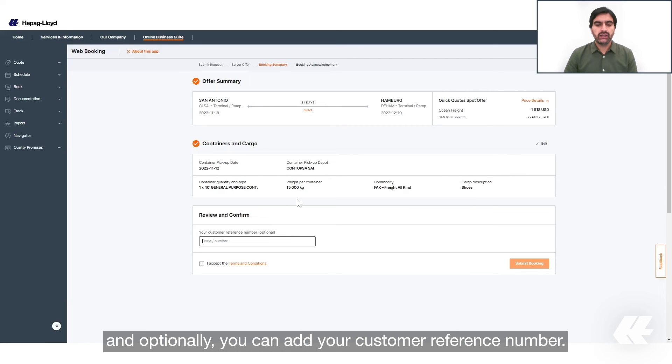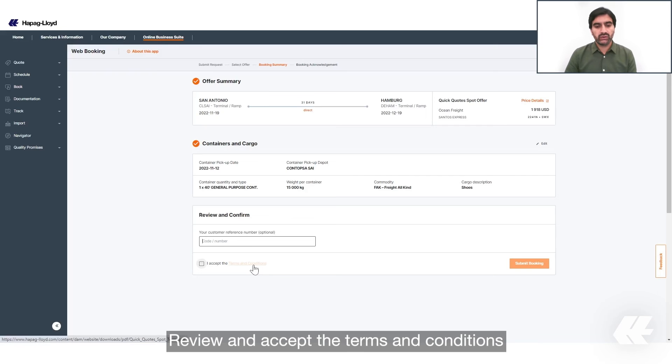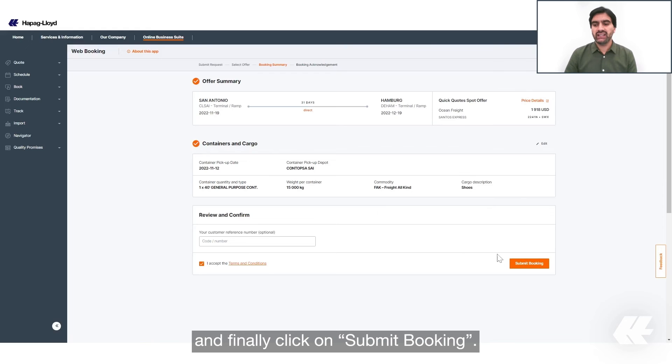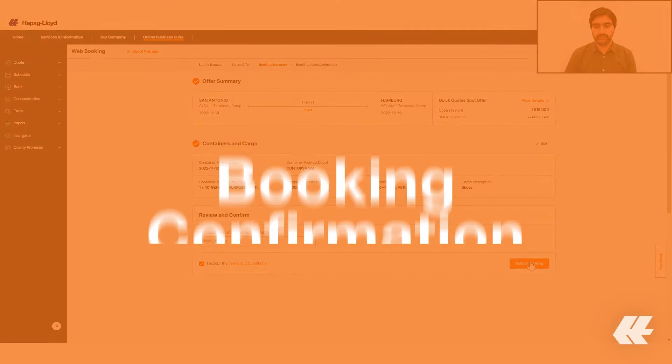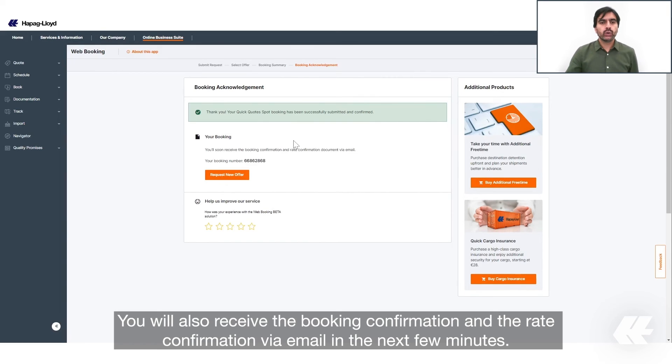Review and confirm your booking. Optionally, you can add your customer reference number. Review and accept the terms and conditions, and finally click on 'Submit Booking'. On this final screen you can see your booking number. You will also receive the booking confirmation and the rate confirmation via email in the next few minutes.